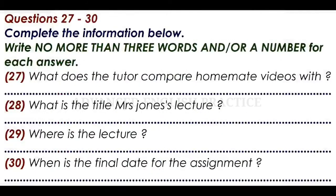Before you hear the rest of the talk, you have some time to look at questions 27 to 30. Now answer questions 27 to 30.